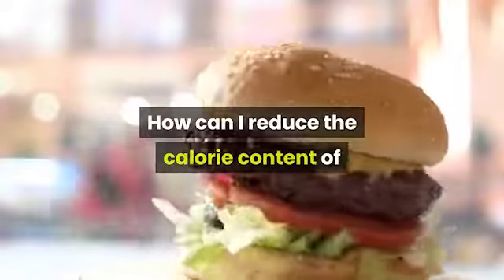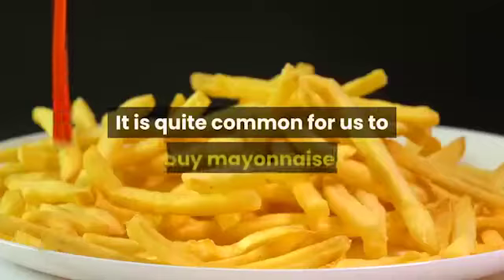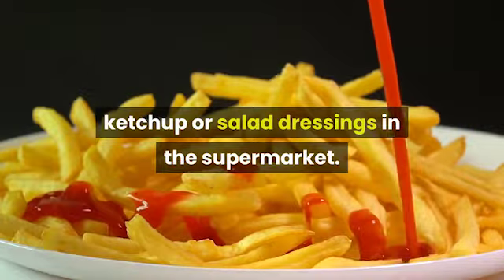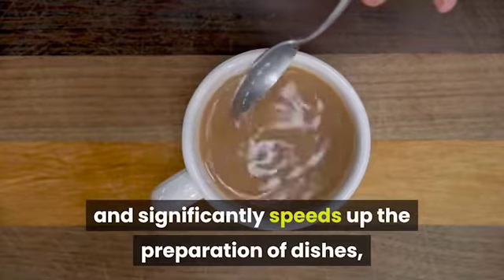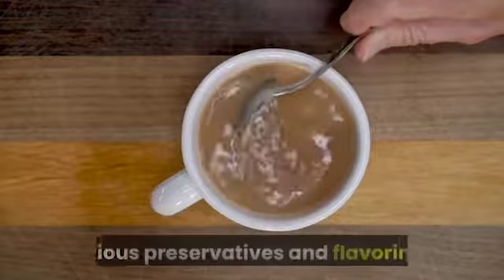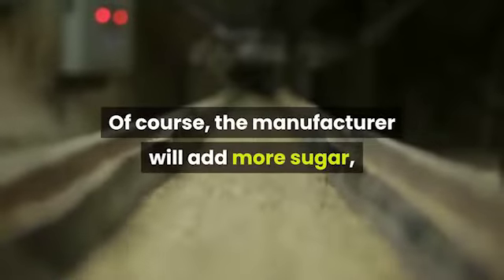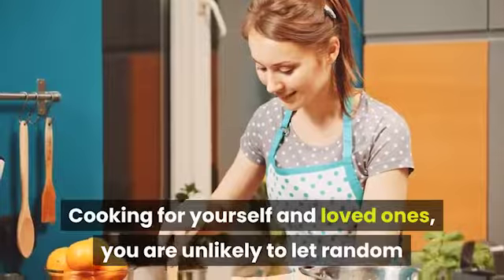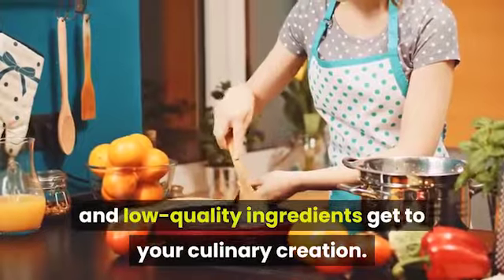How can I reduce the calorie content of food in popular store sauces and dressings? It is quite common for us to buy mayonnaise, ketchup, or salad dressings in the supermarket. It is very convenient and significantly speeds up the preparation of dishes, but if you look into the composition, we will see many thickeners, sweeteners, various preservatives and flavorings. The manufacturer will add more sugar, salt and flavorings to make you relish. Cooking for yourself and loved ones, you are unlikely to let random and low-quality ingredients get into your culinary creation.